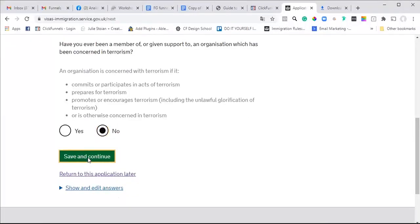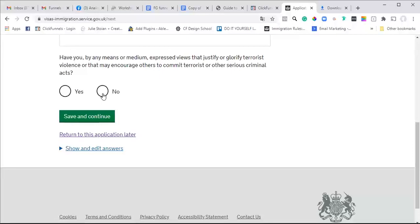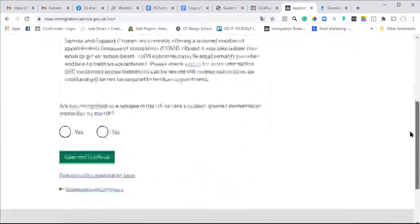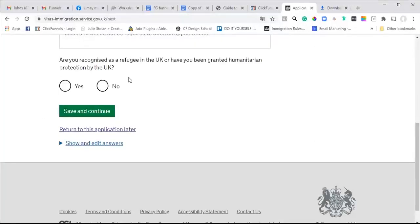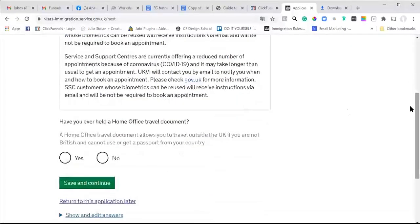Haven't participated in any terrorist activities - tick no. Refugee protection: are you a recognised refugee? No. Home Office travel document - no, haven't had any travel document.